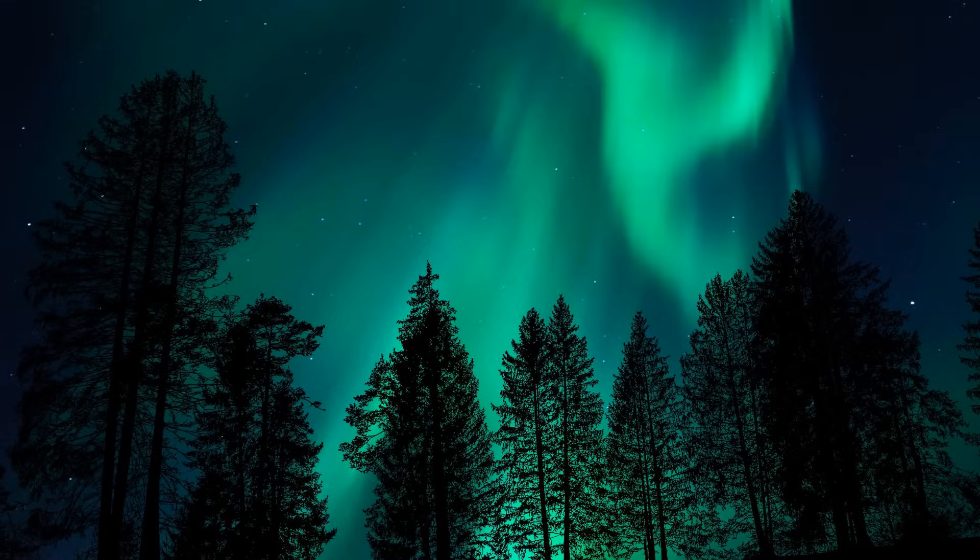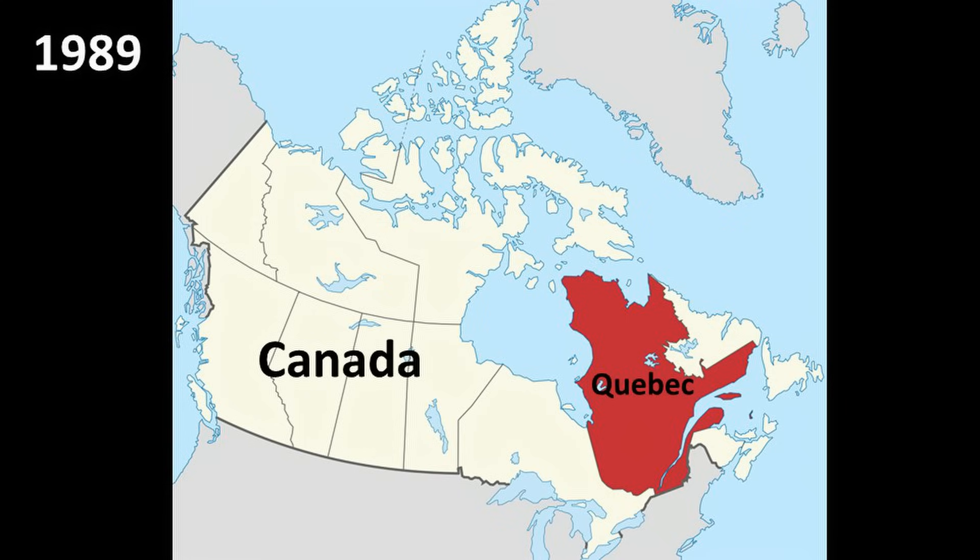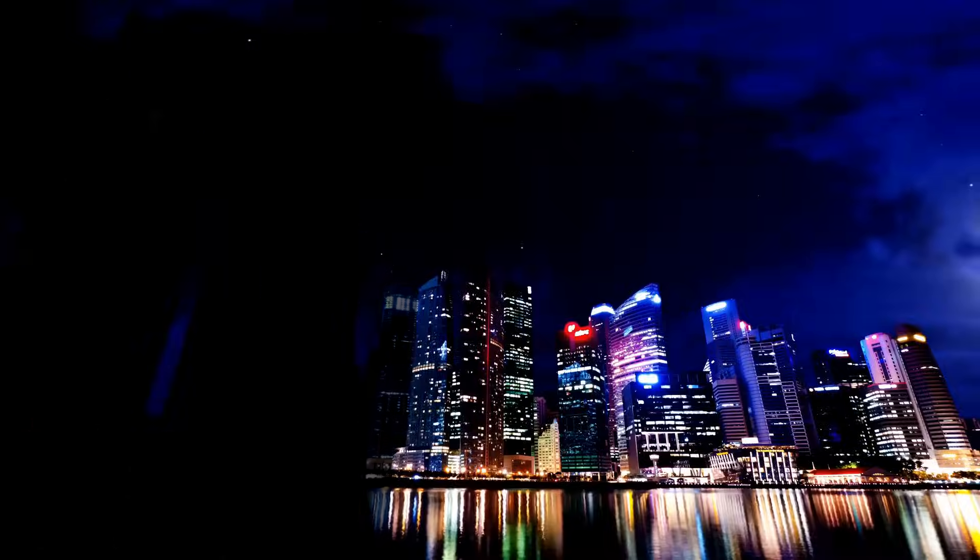The light from these auroras was so bright that some people mistook it for dawn and began their morning routines early. In March 1989, another solar flare caused a massive power outage in Quebec, Canada, leaving six million people in darkness. It took 11 hours to restore power.